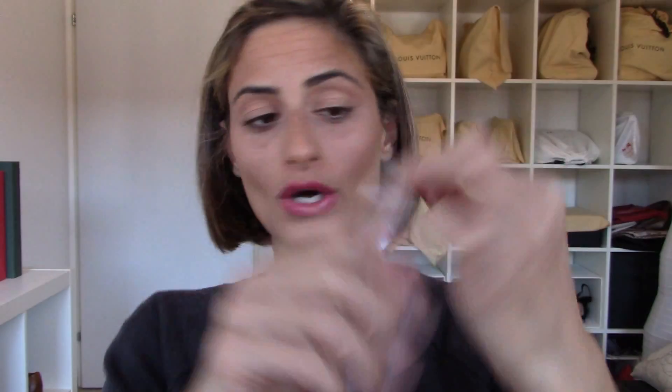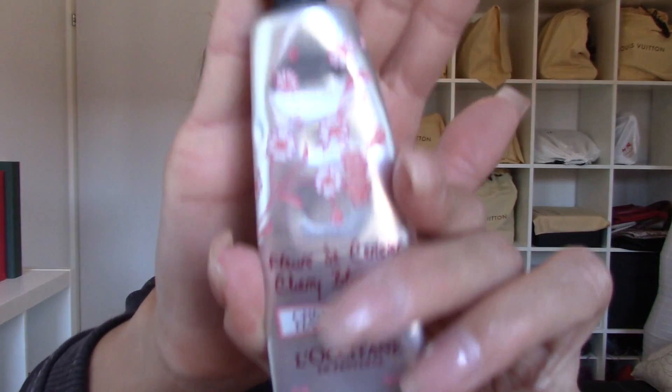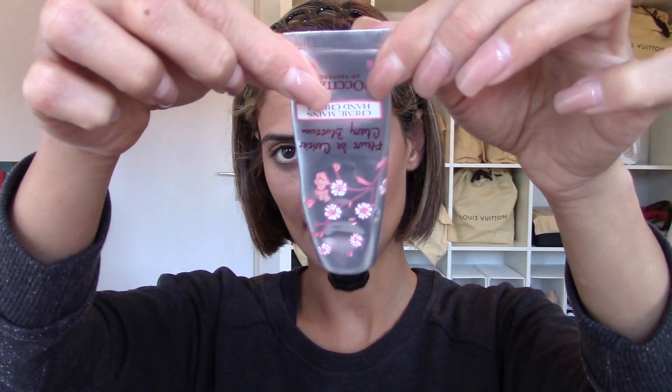The next item I enjoyed both months was this hand cream by L'Occitane en Provence in the scent Fleur de Cerisier — cherry blossom. I really really love this scent, it was so fresh and flowery. It's almost gone, as you can tell. It absorbs super quickly into the skin and gives you the moisture you need.